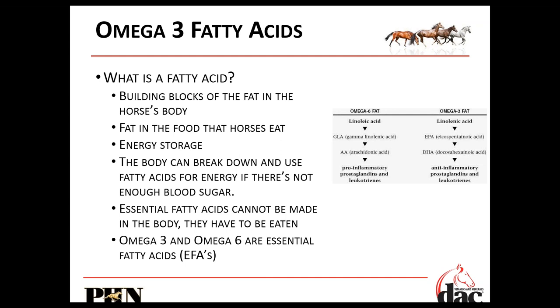Unlike something like a B vitamin, which is not an essential nutrient — that doesn't mean the horse doesn't need it, but B vitamins are created by the bacteria that live in the hindgut. Essential fatty acids and lysine, for example as an essential amino acid, must be consumed in the diet. The body cannot make them. So both omega-3 and omega-6 fatty acids are considered essential — they have to be consumed.